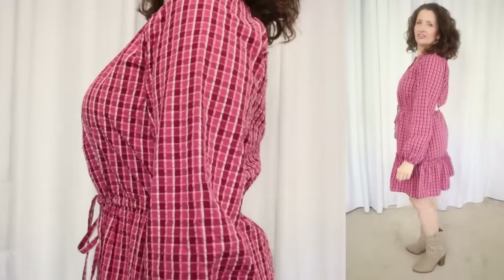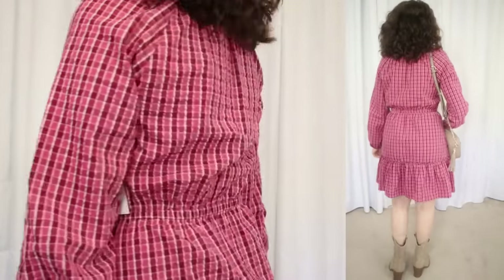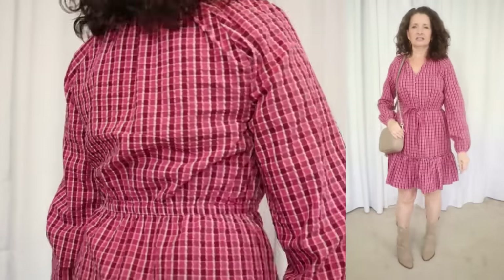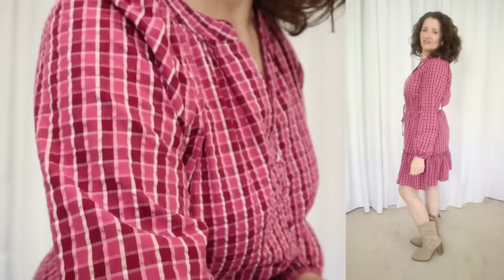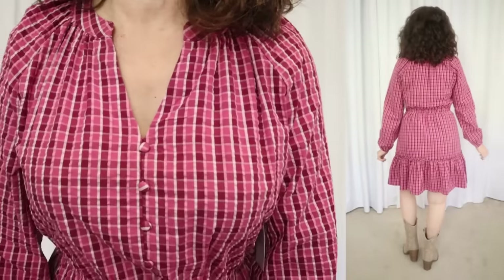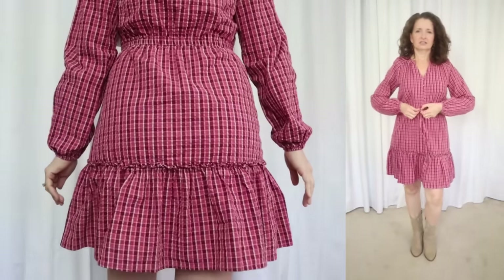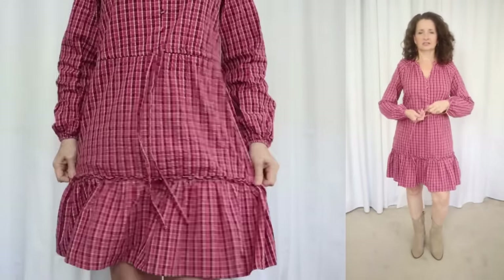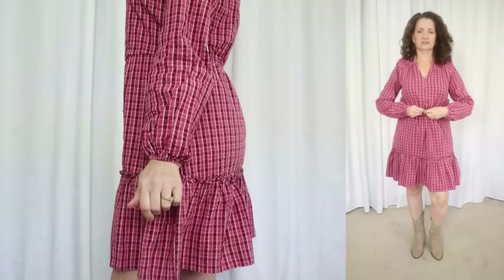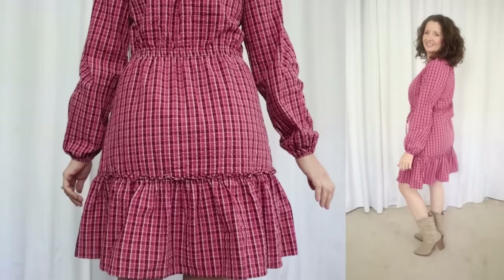For the next head-to-toe look, we're going to start with this plaid dress by Time & True — and I have to admit there's something a little bit off about it, so we're going to talk about it. This one sells for $22.98. It comes in sizes extra small through 3XL and is available in two colorways. I'm showing what they're calling rich red plaid in a size small — it also comes in a pretty navy plaid. The fabric is 100% cotton, so yay for breathable fabric. Care instructions say machine wash cold, tumble dry, and use a low iron. It has a V-neckline, the buttons on the front are just decorative, and the placket is sewn down fully so there's no possibility of gaping. There's a working drawstring at the waist so you can cinch it in as much or as little as you like. The puff sleeves are finished with elastic at the wrist, and there's a ruffled flounce at the hemline.